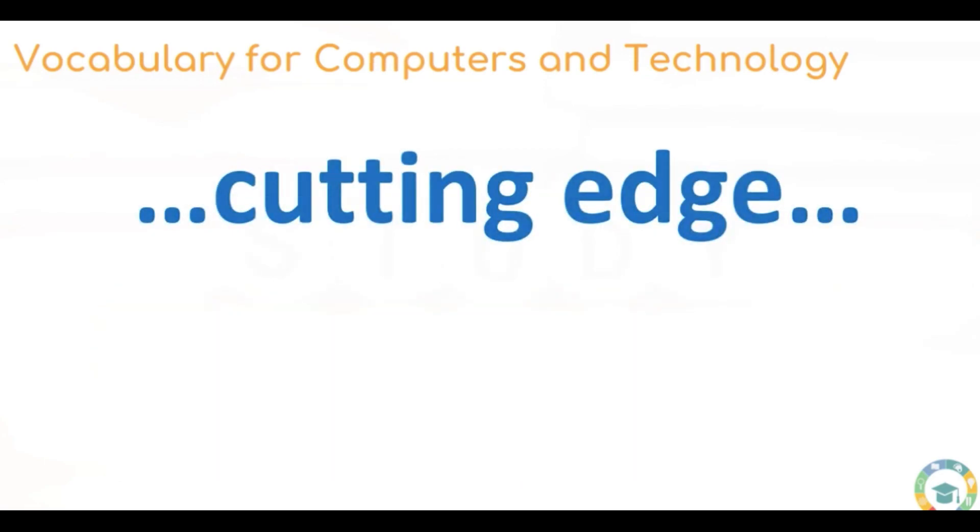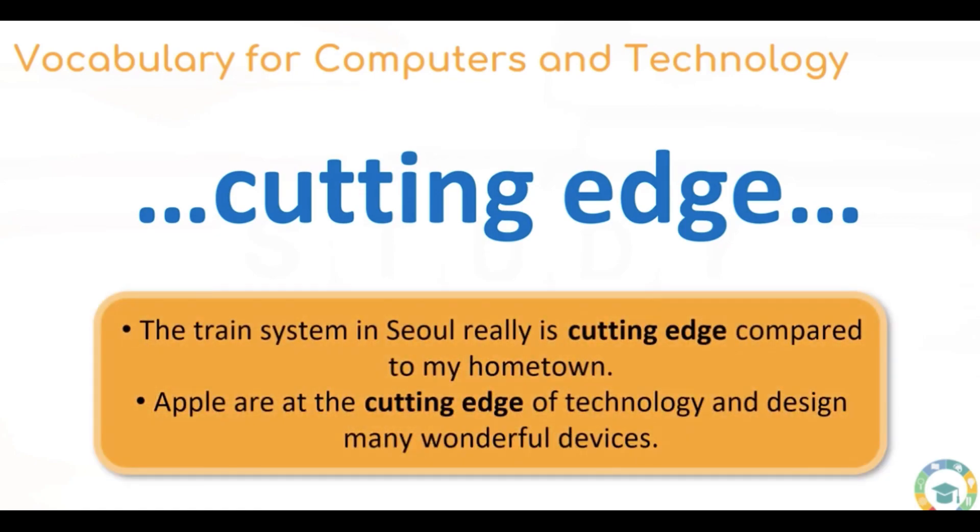Here we have the idiomatic expression cutting edge. We're not actually cutting anything, but when we describe something as being cutting edge, it means to be at the height of technology. For example: the train system in Seoul really is cutting edge compared to my hometown. Apple are at the cutting edge of technology and design many wonderful devices.